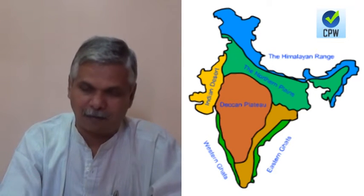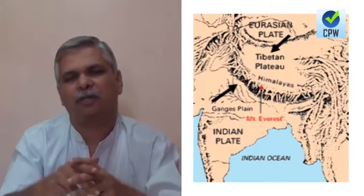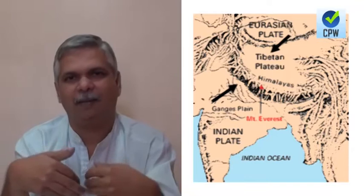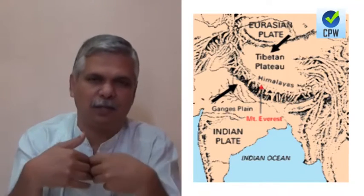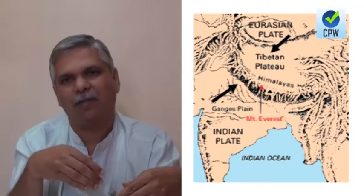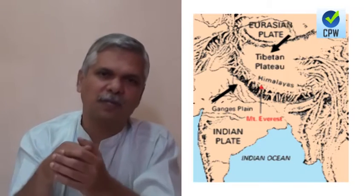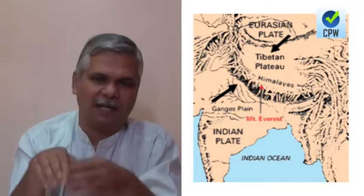Himalayas are one of the loftiest, most majestic, and most recent mountain systems, which were produced because of the collision between the Indian plate and the Eurasian plate. The Indian plate was the one which was moving, and the Eurasian plate was stationary. This impact produced the typical features of the Himalayas.